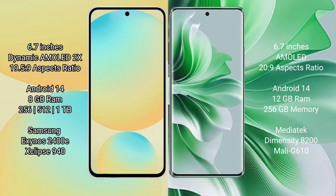Samsung Galaxy S24 FE runs on Android 14 operating system. It comes with 8GB RAM and 128GB, 256GB, or 512GB internal storage options, powered by the Samsung Exynos 2400 processor and GPU Xclipse 940.